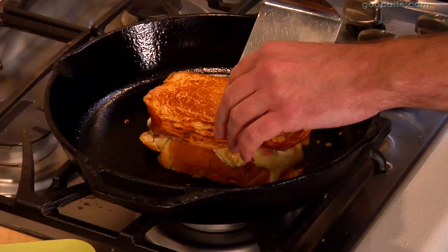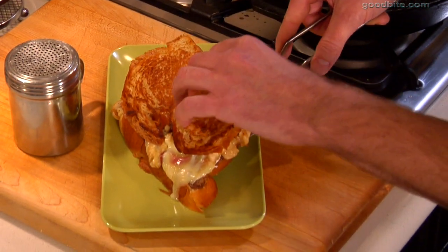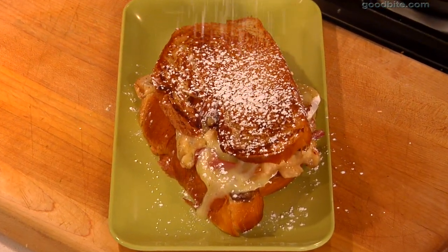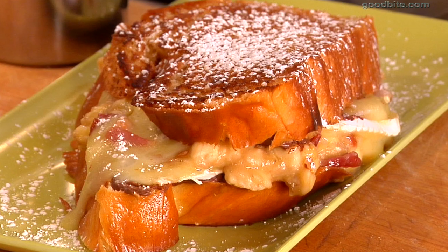The grilled cheese sandwich is done and it looks beautiful — it's nice and golden brown. And then we're just going to top this whole thing off with a little bit of powdered sugar. I know, trust me, this is really going to be good. Now a word of caution: this is a messy sandwich. This is definitely the kind of thing you want to dig into with a knife and fork.